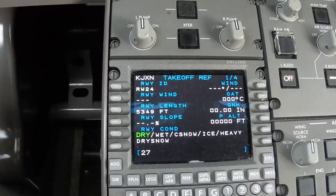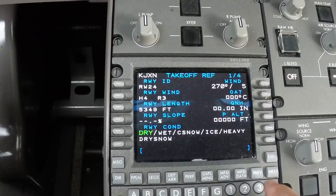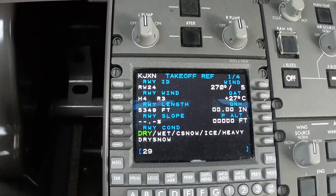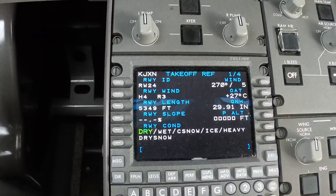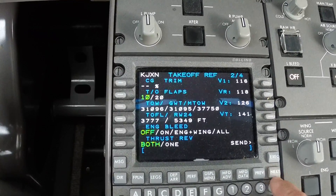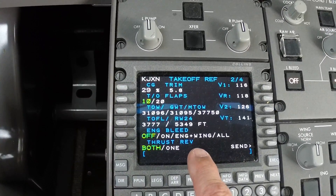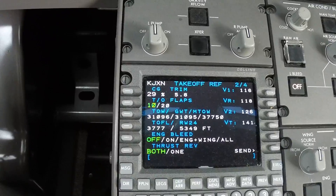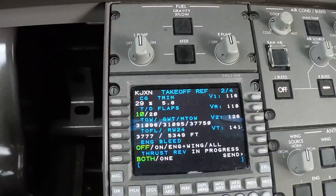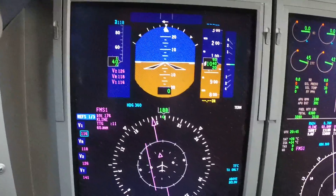Our wind right now is 275, 27 degrees, 29.91 metric pressure. They're going to have a trim of 29 on a CG, which gives a trim of 5.8.